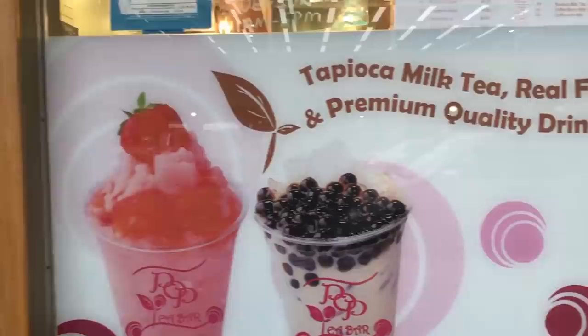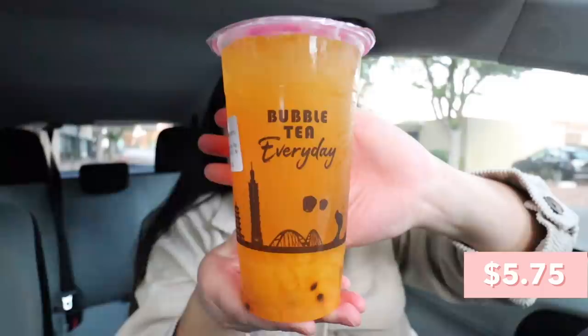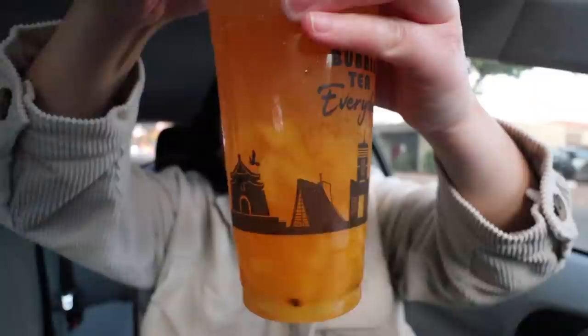We just stopped by the third stop which is called Pop Tea Bar, also in Palo Alto. It seems like a really nice little mom-and-pop shop — they were super nice and patient helping me find a drink to order. I asked what's the most popular drink and they recommended either the classic milk tea or the mango passion fruit green tea for fruit tea. I got it with passion fruit jelly because unfortunately they were all sold out of boba today. You can see the passion fruit jelly and passion fruit seeds in there. You do get a hint of passion fruit — it's not super strong but you can definitely taste it.